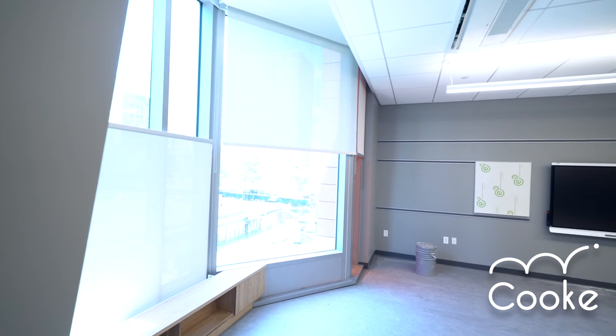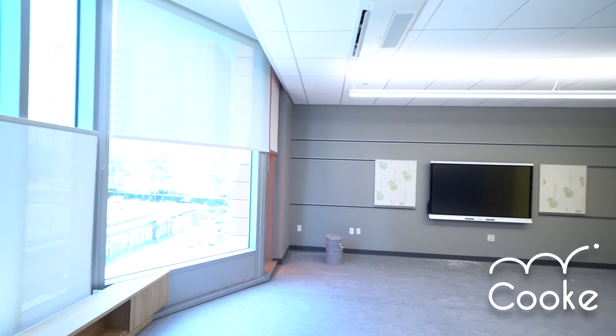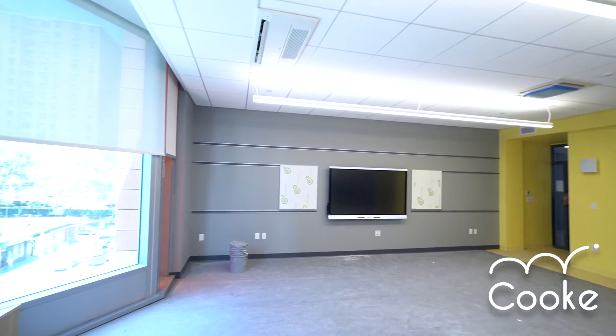These lights are part of our environmentally friendly approach to technology — they're a light harvesting system that is not only motion sensitive, so they come on and off as people enter and leave the room, but they also adjust automatically with the light coming in from the windows throughout the day. Not only is there soundproofing, but the lights adjust to keep a constant level of light all day long.